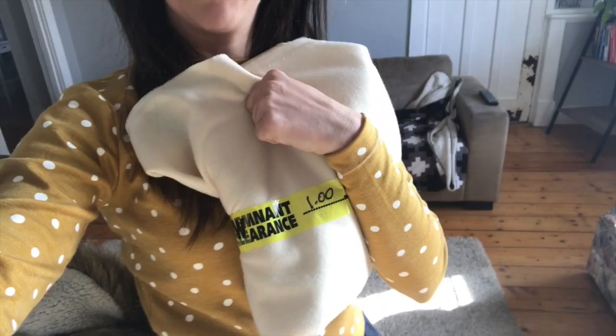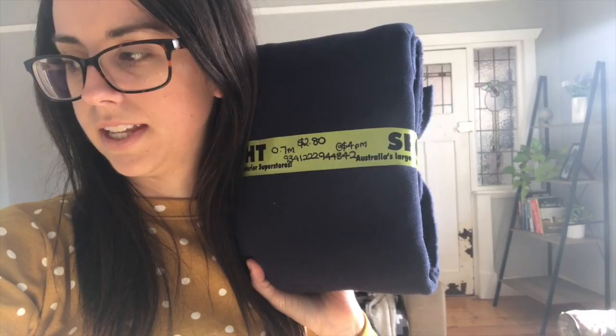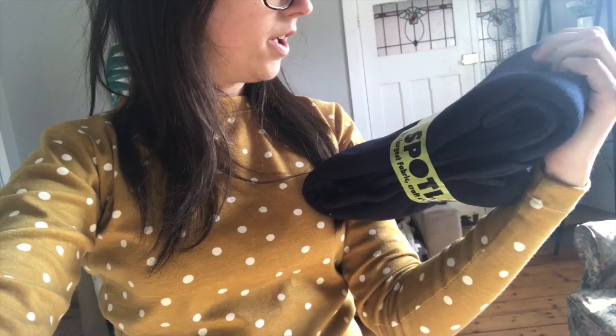The first thing I got from the remnant bin they called a double ponty — it's a really gorgeous cream color and I'm going to make another Astoria because I love this one so much. It's a neutral piece to add to my wardrobe and I paid about four dollars for it, which is very good. I also got some navy fabric — I think I'll make another Astoria but a more snuggly one for when it gets colder. That was $2.80 for 70 centimeters — who would have thought you could get a jumper for $2.80!